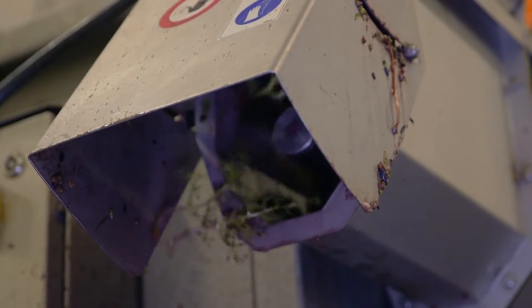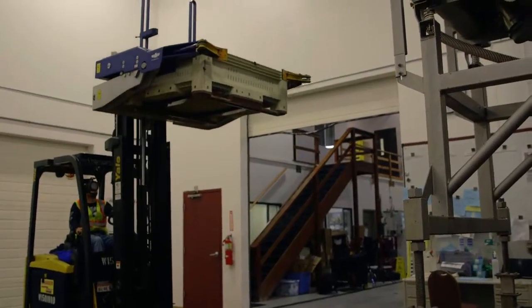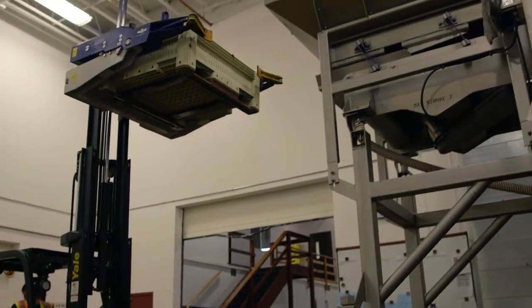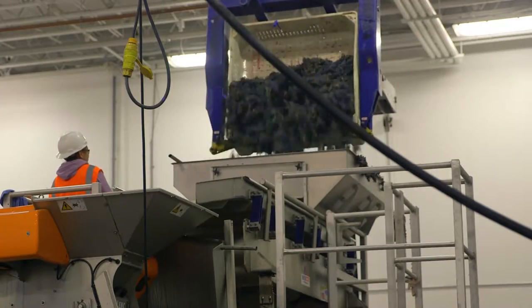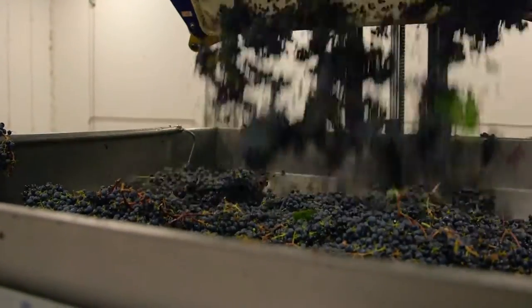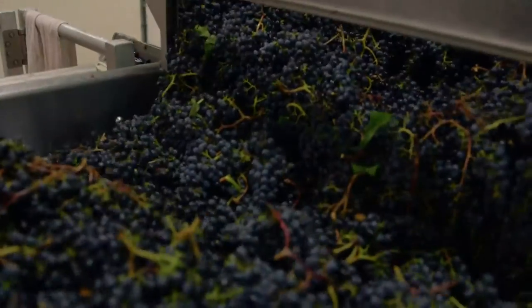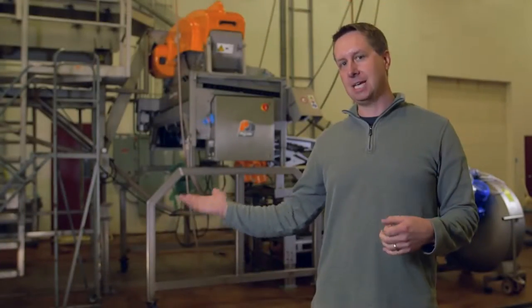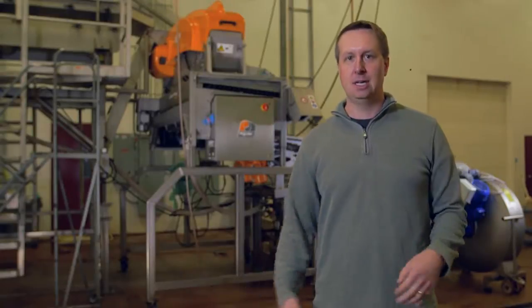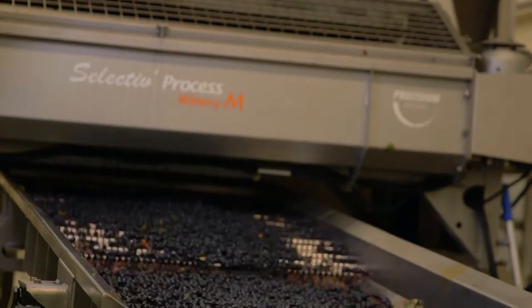The way this equipment works: first step, tip the grapes out of plastic bins and onto the receiving platform. This table that we tip them onto vibrates, and that meters the grapes into the rest of the system in a nice even flow.